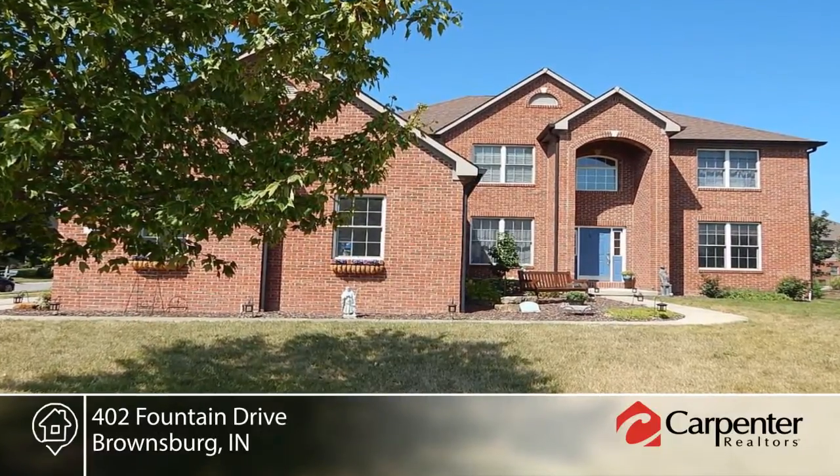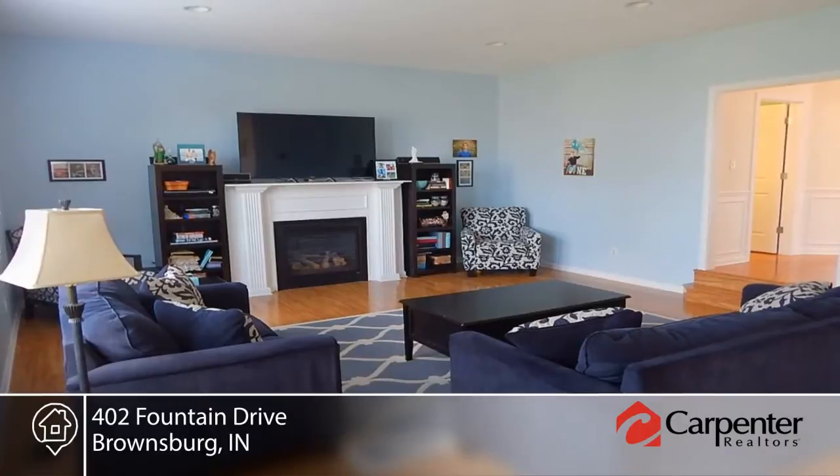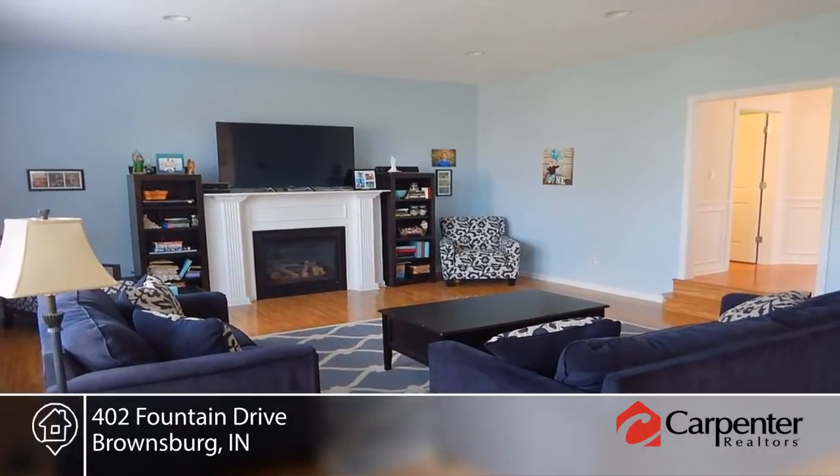This superb family home boasts five bedrooms and three and a half baths. The finished basement with theater room and equipment are perfect for entertaining.